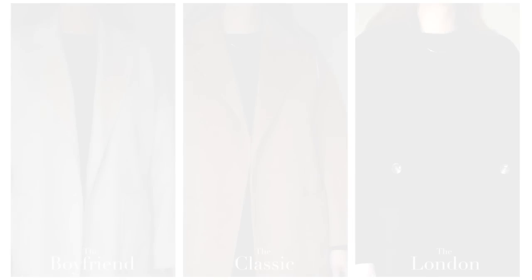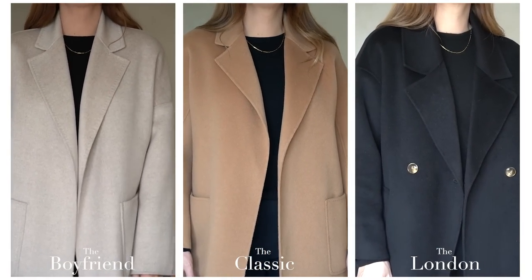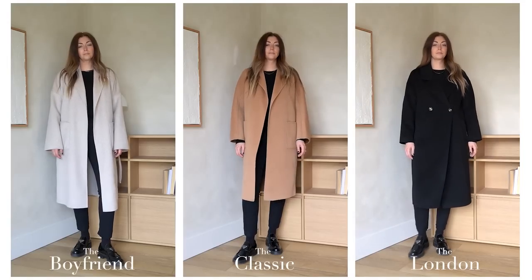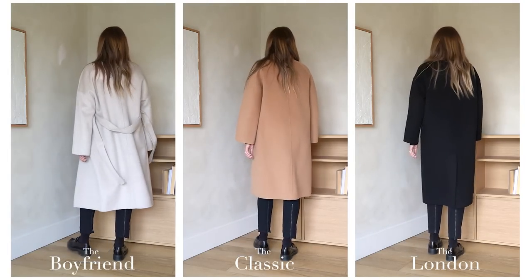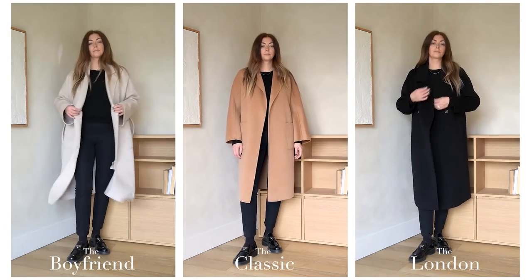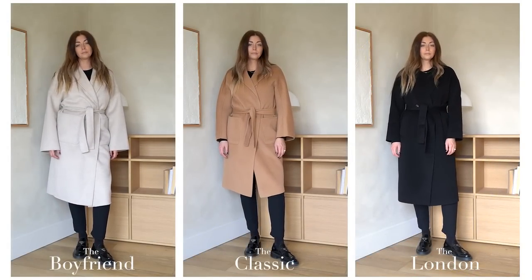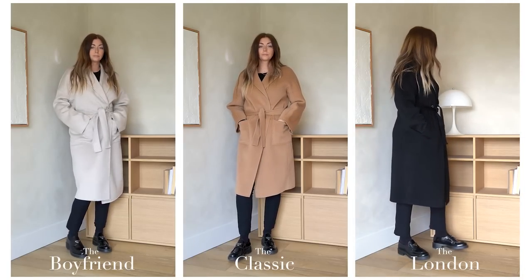So there we go! I know I was a little more concise discussing the London and Boyfriend coats, but I hope I answered most questions and covered a lot of ground when starting with the Classic coat. You'll have seen the differences in style, fit, belted vs unbelted, and how they hang on the body in the cutaways as well. If there's anything I haven't covered or a question you still have, please leave it in the comments below. Thank you so much for watching — it's greatly appreciated — and I'll see you next time.